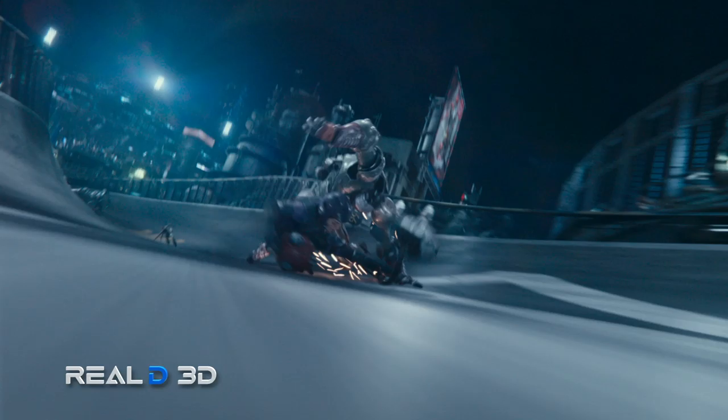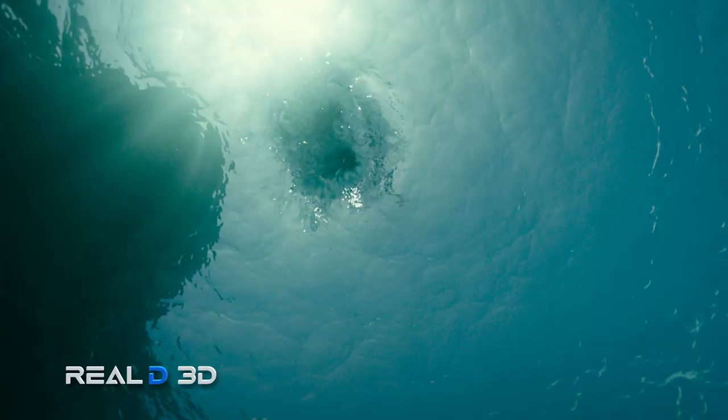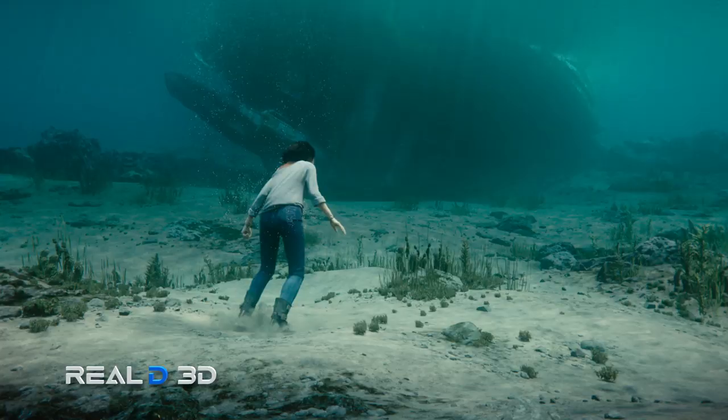Years ago people would say, 'I saw a movie.' And now we want to say, 'I experienced the movie.' And 3D allows us to do that. It just puts you inside of this world and inside of her eye. It puts you inside of her consciousness. You get a true glimpse into this world and into Alita's soul.